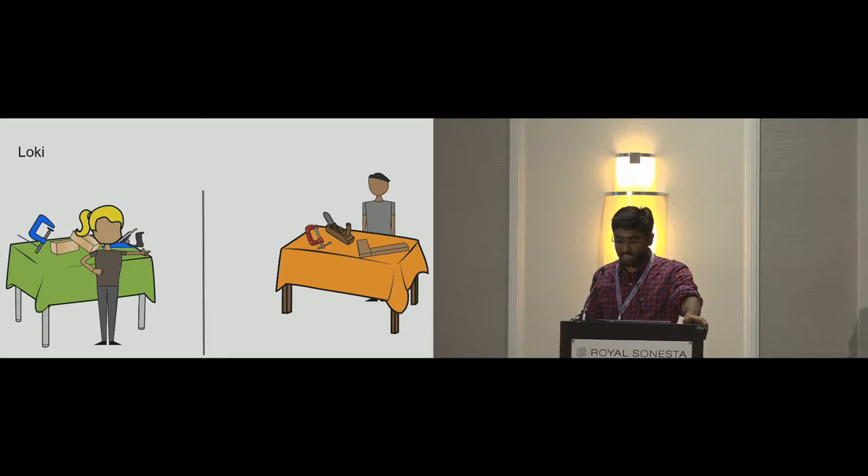We specifically introduce Loki, which is a two-way symmetrical MR system. To simplify the convention, anything belonging to the learner — such as their space, avatar, and annotations — are colored in green, and that of the instructor in orange. They are situated in two different locations.